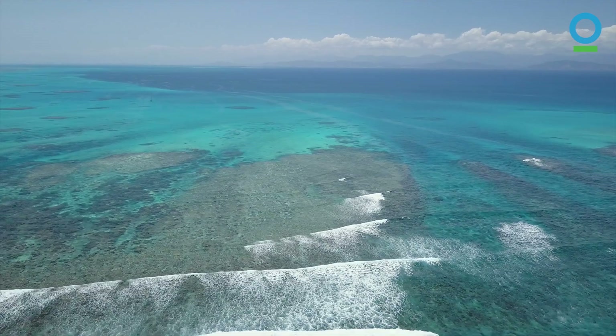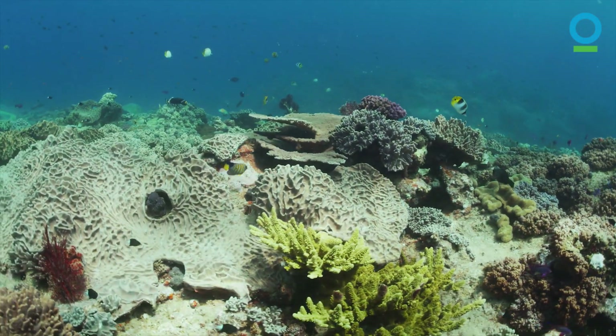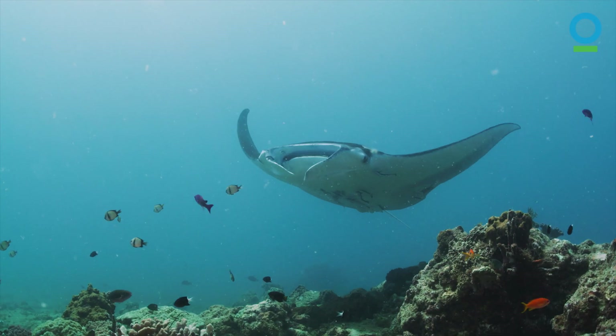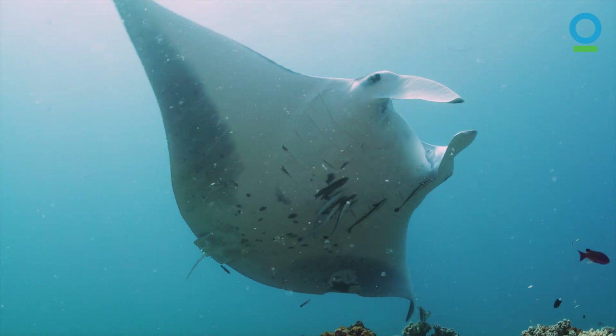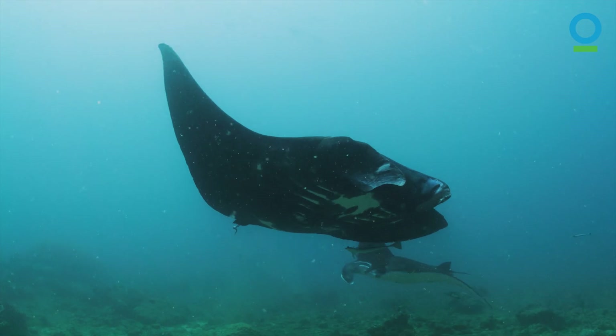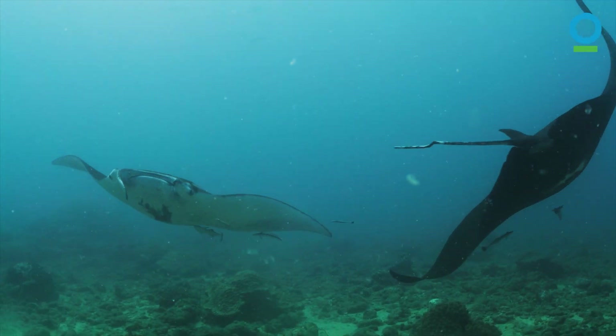New Caledonia is such a really unique place in the world because we have so many reefs, and in these reefs live the mantas. We think it's a small population and it might be isolated. This is why we think it's important to try to investigate these populations.